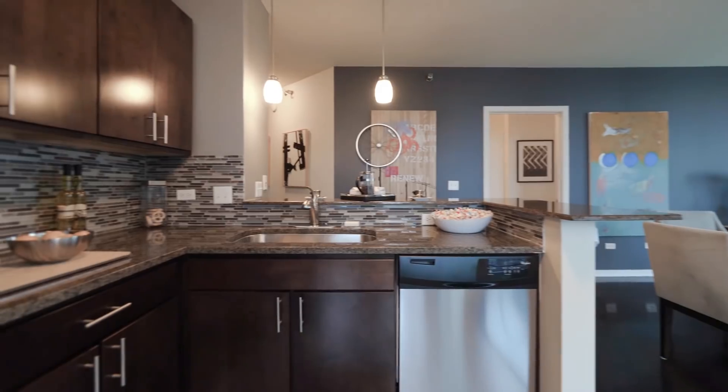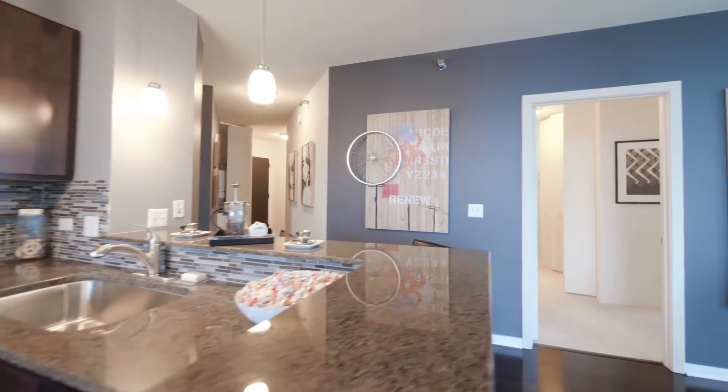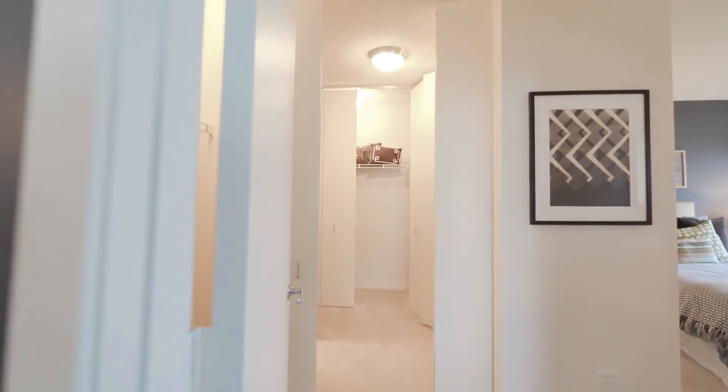You have some great lake views from here. Big deep recessed sinks, upgraded hardware, and garbage disposal in every unit.